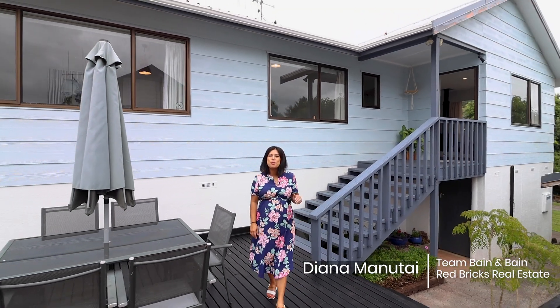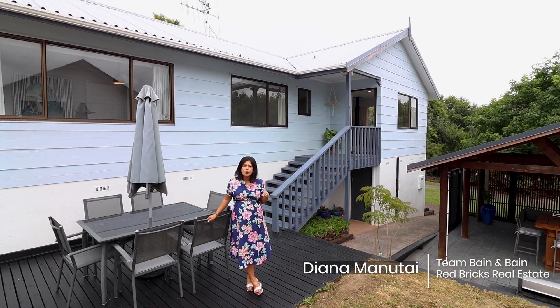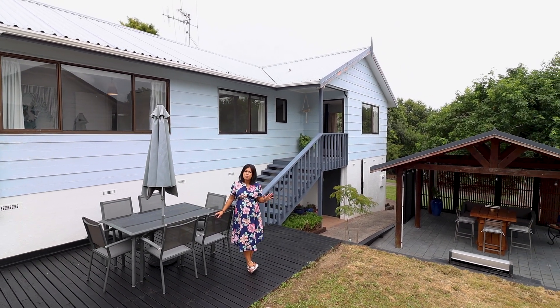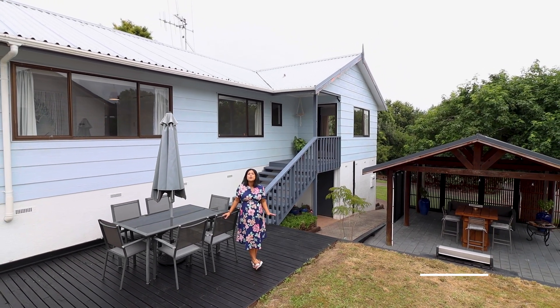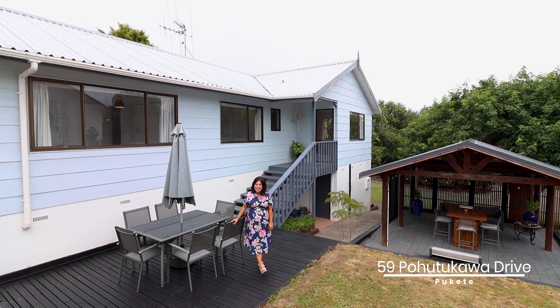Hello, I'm Diana Manutai from Red Bricks Real Estate here in the Waikato. Welcome to 59 Pohutukawa Drive in Pukete. Come on, let's take a closer look.